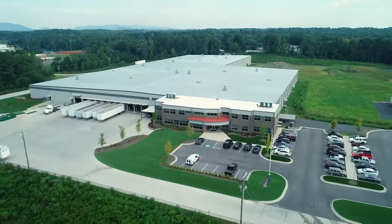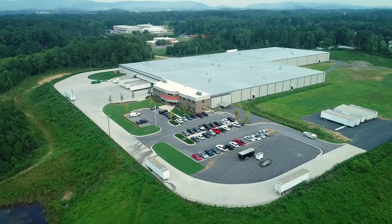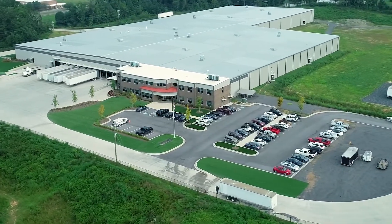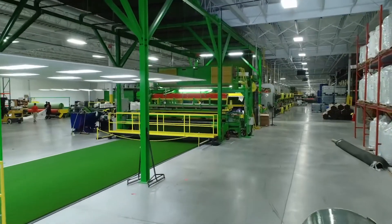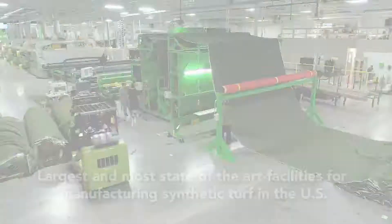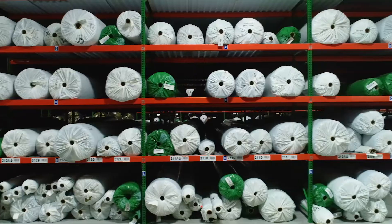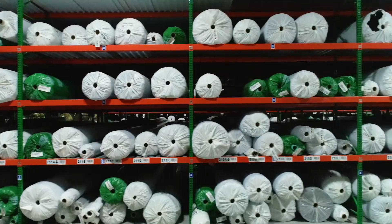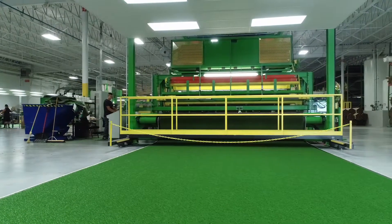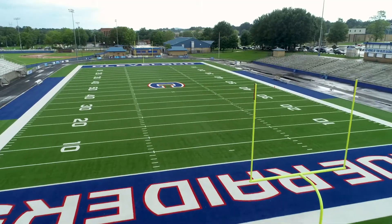In addition to our revolutionary weaving capabilities, we also have the ability to tuft turf at our 250,000 square foot facility in Dalton, Georgia. At this plant, we have the largest and most state-of-the-art facilities for manufacturing synthetic turf in the U.S., with the ability to produce over 1,500 football fields per year. All our tufting and coating operations are optimized to ensure the finished turf we produce is the highest quality, most durable you can find anywhere.